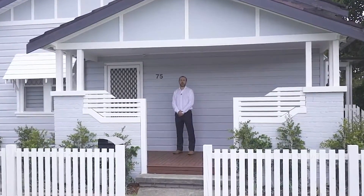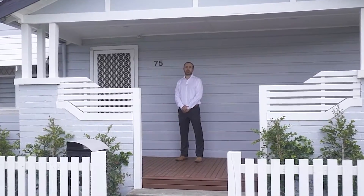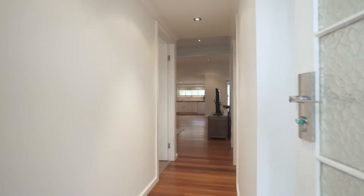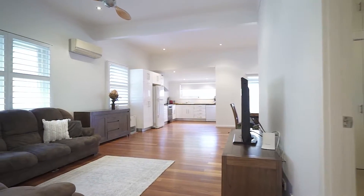The perfect first family home or an investment in one of the most sought-after locations of Adamstown. I'm Brad Wallace from Ray White and this is 75 Wood Street, Adamstown. Key features of this wonderful home.